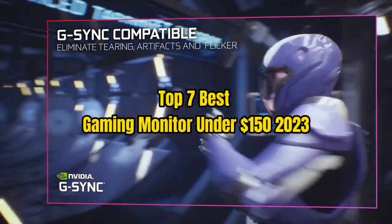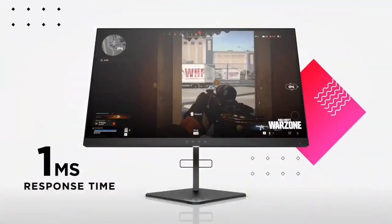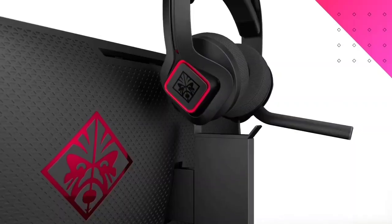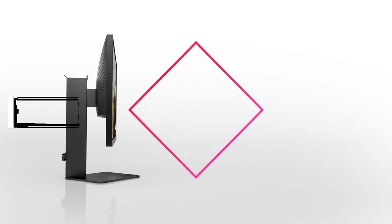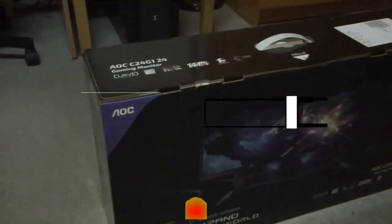Top 7 Best Gaming Monitors Under $150 for 2023. Through extensive research and testing, I have put together a list of options that will meet the needs of different types of buyers — whether it's price, performance, or particular use, we have got you covered. For more information, I have put links to products in the description. Make sure to check it out.